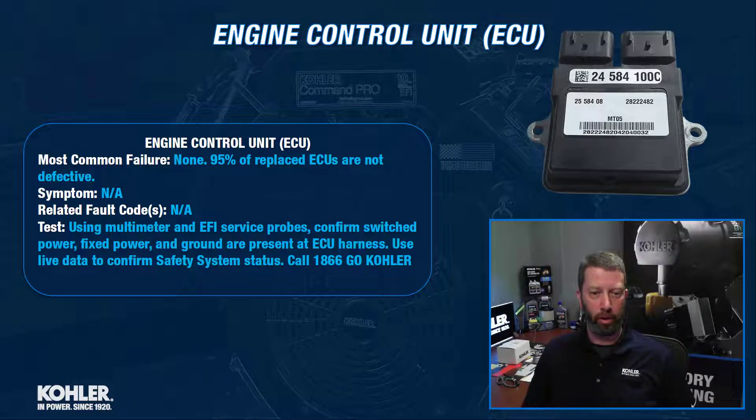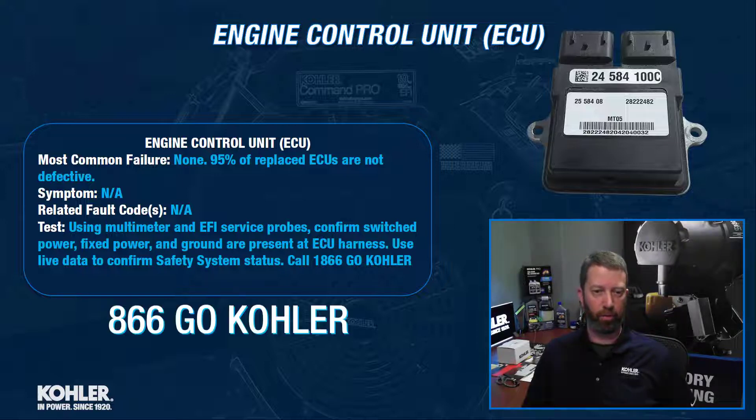95% of the ECUs that are returned to us and tested are not defective. So if you think you have a defective ECU, we're probably barking up the wrong tree. Feel free to give 866-GO-CHOLER a call and we'll help you out with it.